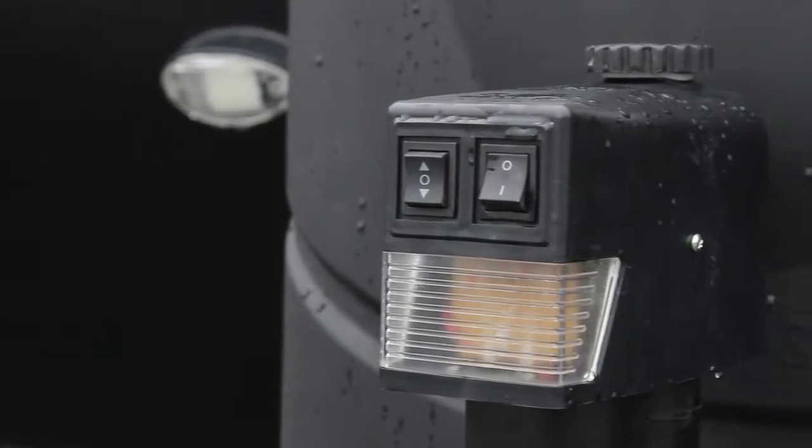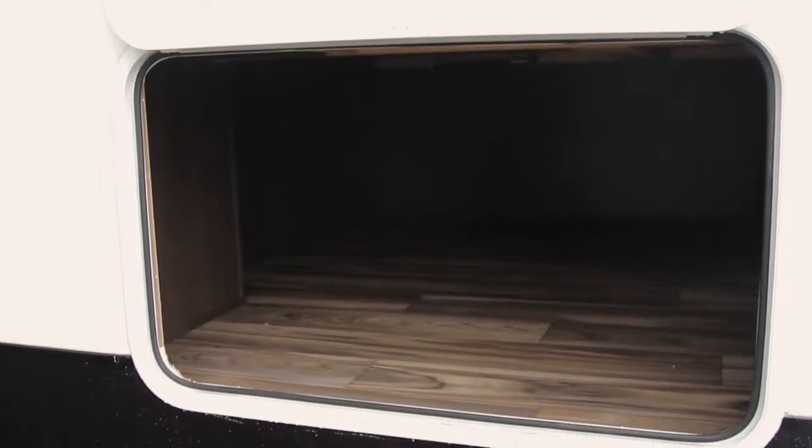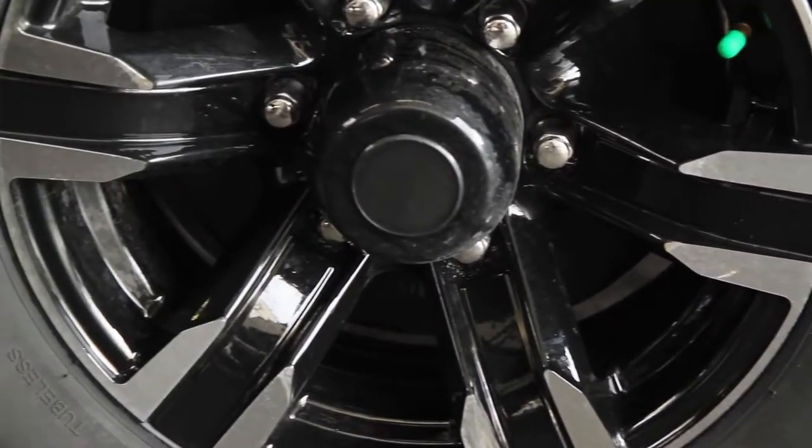Travelers will appreciate the one-touch power-stabilizing jacks and pass-through external storage below. The Stealth has non-slip stairs, wide-track axles for added stability, and 15-inch wheels.